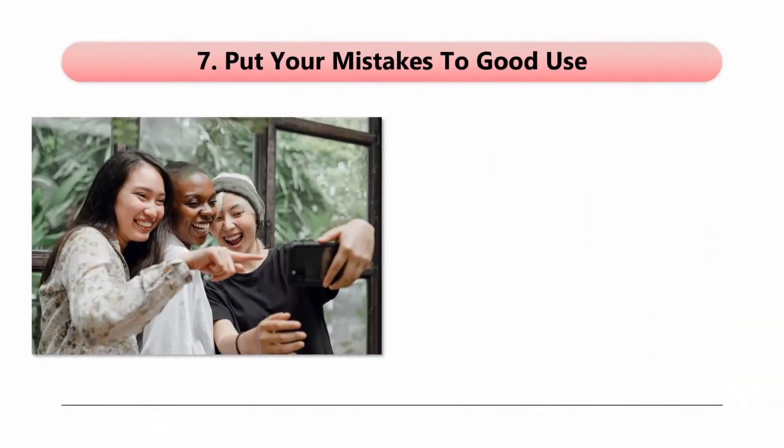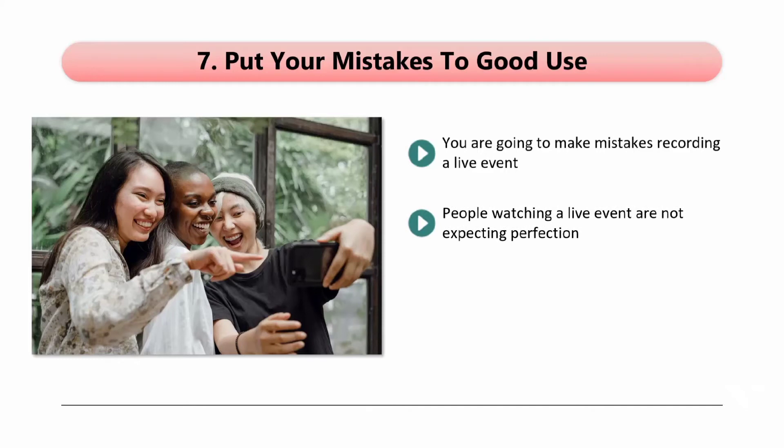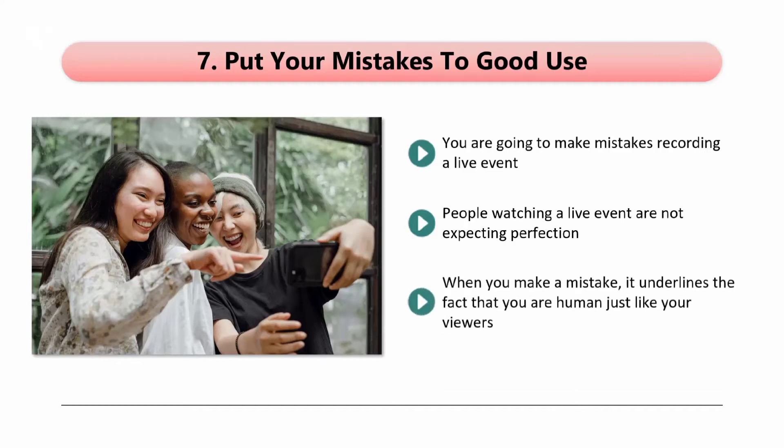Tip 7: Put your mistakes to good use. You are going to make mistakes recording a live event. As you become more experienced, you will probably make fewer mistakes, but they are going to happen. If you get a bit tongue-tied, then don't fall to pieces — laugh at this with your audience and move on. People watching a live event are not expecting perfection. In fact, some of them look forward to the mistakes because they provide a fun break. So you need to learn to embrace your Facebook Live mistakes and keep going with your presentation no matter what has happened. When you make a mistake, it underlines the fact that you are human just like your viewers — nobody is going to hate you for it. Mistakes can add personality to your event, so accept them and keep going.